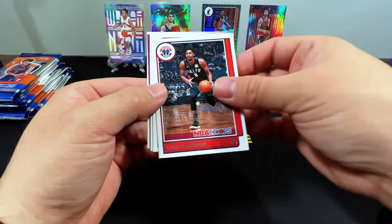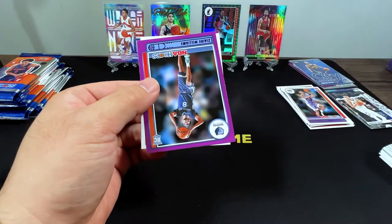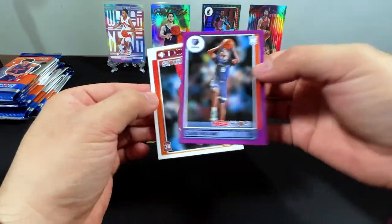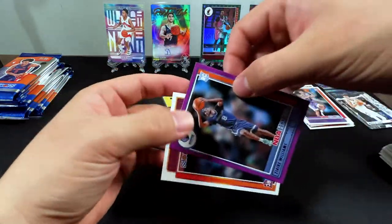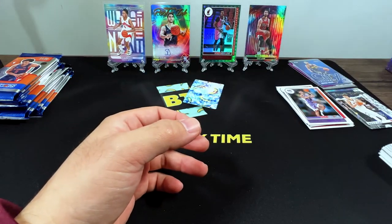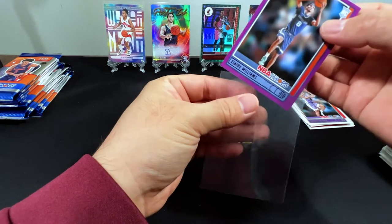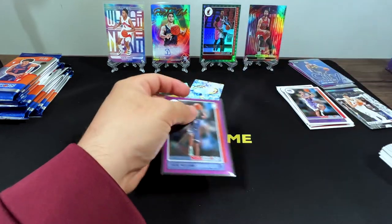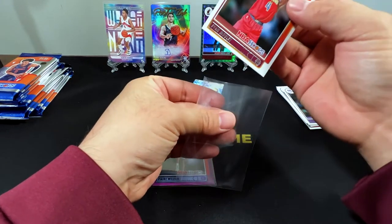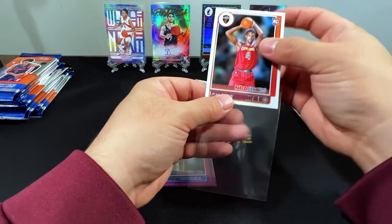Kenyon Martin, Dinwiddie, Modonavich, Thad Young, Zaire — a purple rookie. We've got an Evan Mobley and a Zaire. Too bad the rookie auto is not Zaire — that would have been even better.